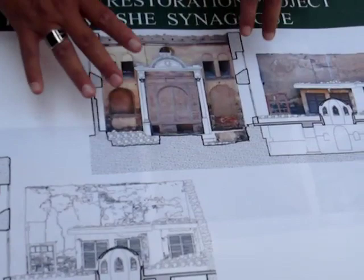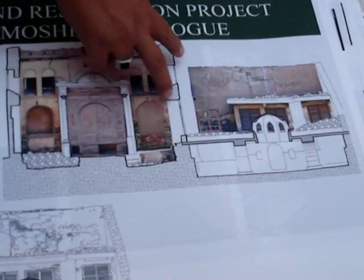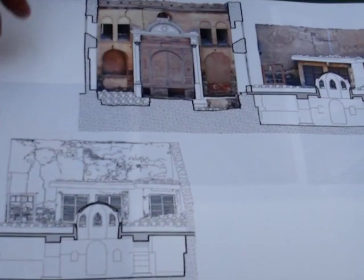Photogrammetry is taking a photo, correcting it with coordinates, and making it into scale. We have to make the photo and transfer it into an engineering drawing to work on it — with all the problems of deterioration and adjustments.